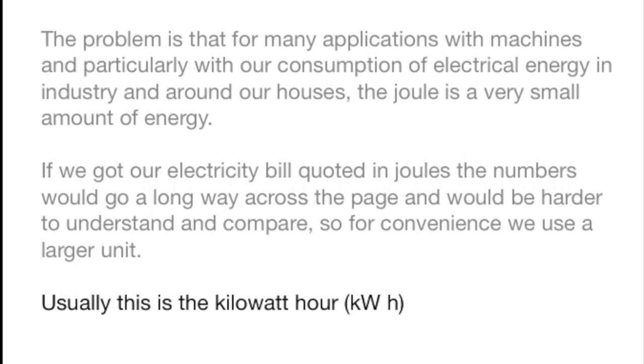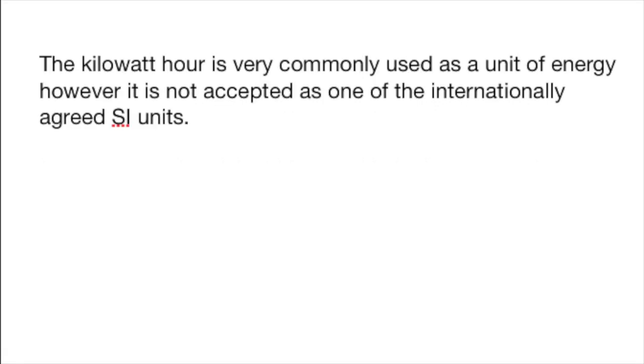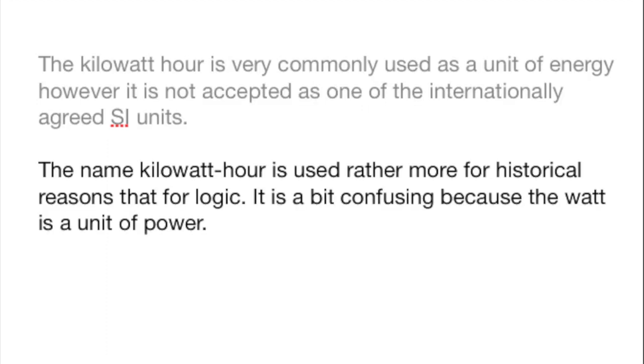Consequently, it would be sensible to use larger units, and the one that is most used is the kilowatt hour. Although it's most used, it's not an internationally accepted unit of energy — at least, it's not accepted as one of the SI units. In fact, its common use is more likely based upon historical practice than sheer practicality.